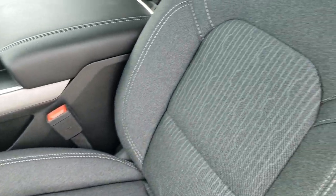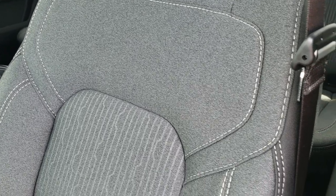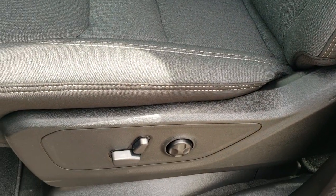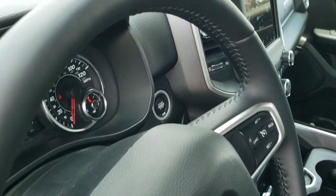You get the black and dark charcoal cloth interior with the Big Horn Level 2. These seats are heated and you do get a power driver seat with lumbar. Factory floor mats throughout.